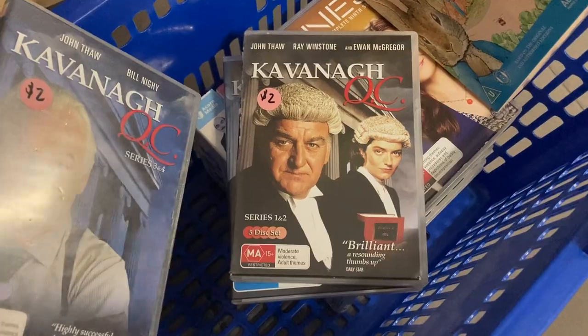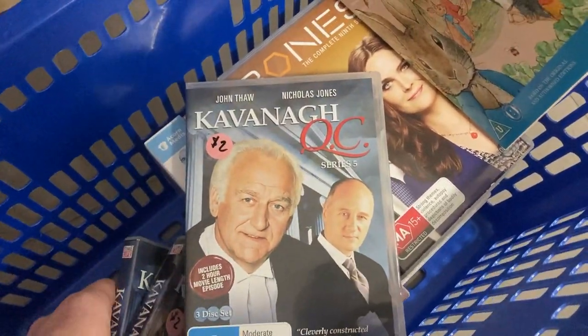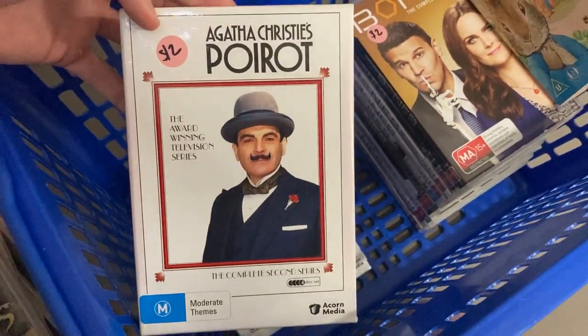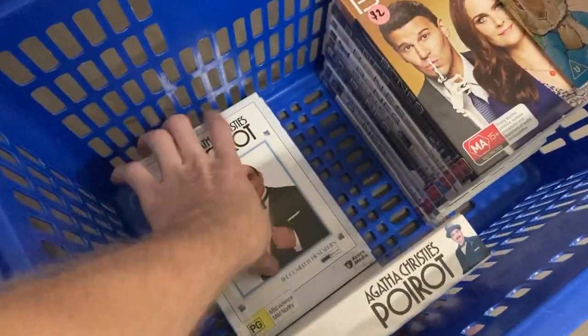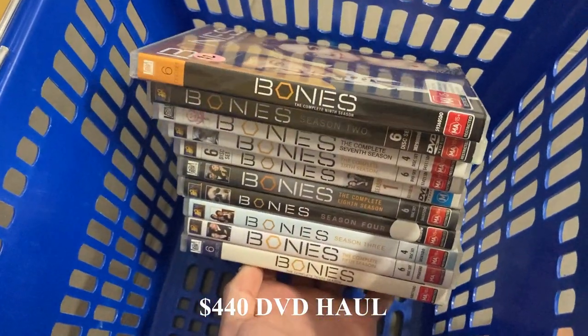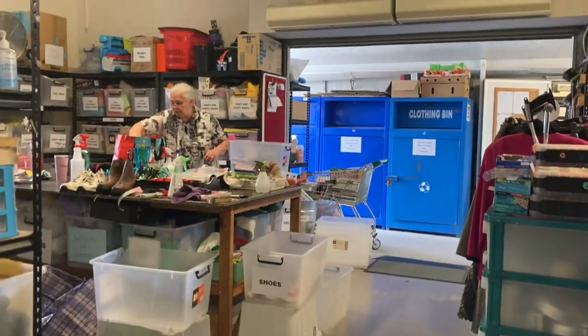Kavanagh QC — I've got the complete series, one to five. I get $45 every time I find this one, so that was a good pickup for three bucks. Then the Agatha Christie — didn't really know too much about it, took a bit of a stab; only converts to about $20. Bones seasons one to ten as well — should get $100 there. So that's $440 worth of DVDs.